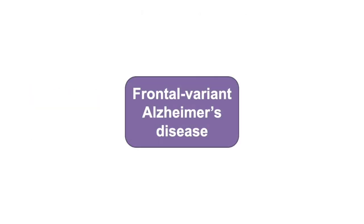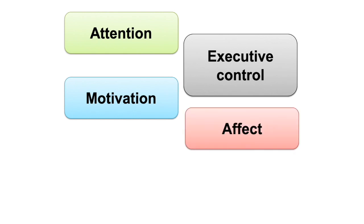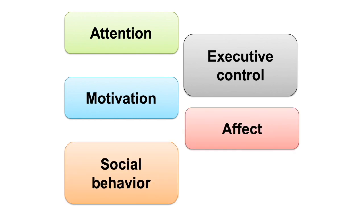Finally, frontal variant Alzheimer's disease patients can display a variety of disturbances in attention, executive control, motivation, affect, and socially appropriate behavior.